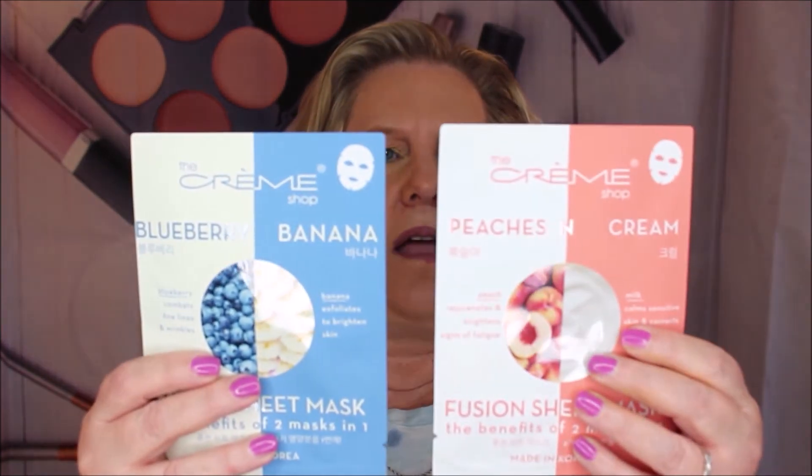Last but not least, my favorite — the Creme Shop fusion sheet mask duo: blueberry banana and peaches and cream. Here's one, here's the blueberry, and here's the peaches and cream. The peaches and cream delivers benefits of two masks in one application — peach enzymes boost cell turnover to restore skin health. The blueberry one uses antioxidants found in blueberries to protect skin from damage and preserve a supple, smooth complexion. I love these guys, I love getting them.